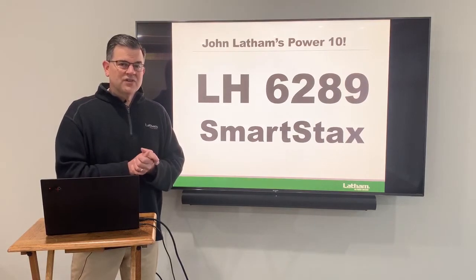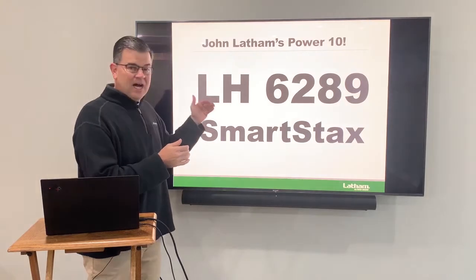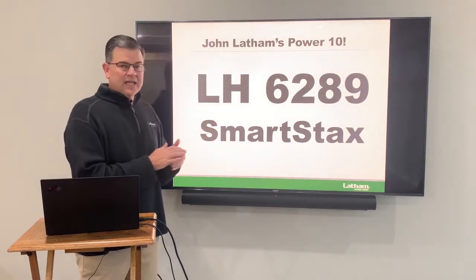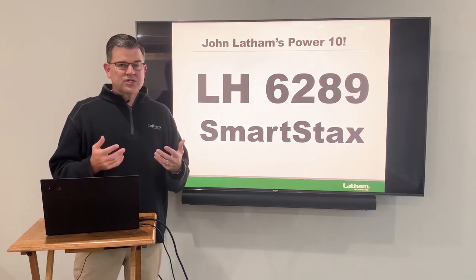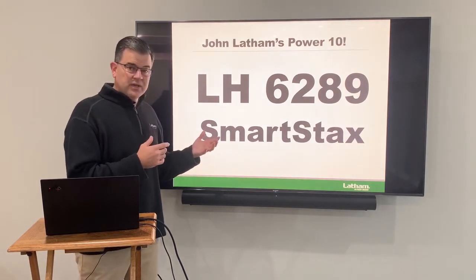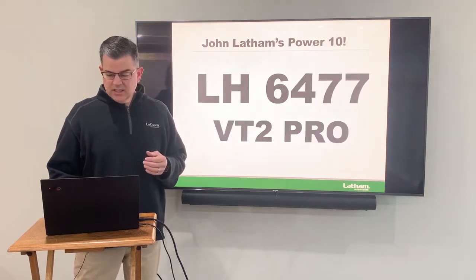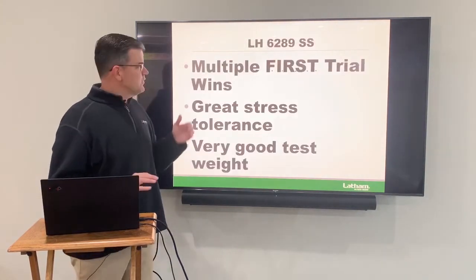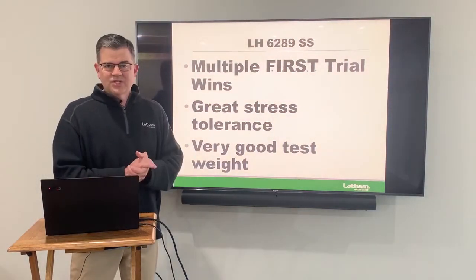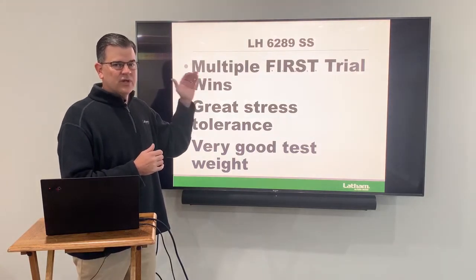Next, moving down to 112 day, our 6289 Smartstax. We've got 6285 VT Double Pro at 112 day as well, but I really wanted to highlight the Smartstax. We're seeing a lot of people looking for Smartstax this year and a lot of corn on corn — we saw a lot of real benefit to it in stress situations this last year. 6289 is a hybrid I love. It has multiple first trial wins, great stress tolerance, and very good test weight. At 112 day, I really think this is a can't-miss.